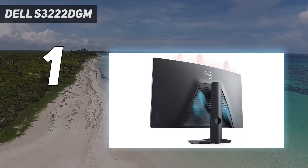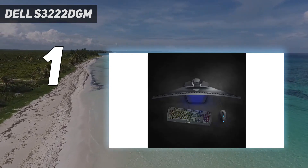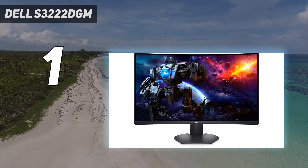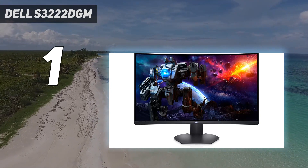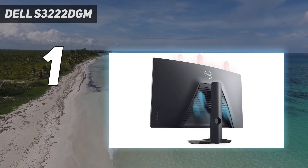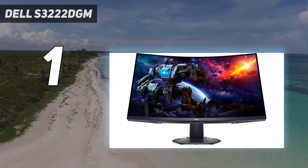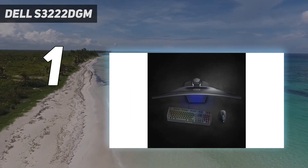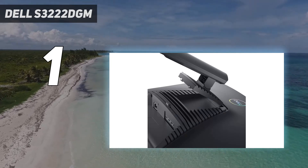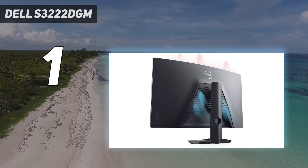The S3222DGM delivers an enviable contrast ratio thanks to its 1800R arc curved VA panel. While IPS competition often struggles to break much past 1,000:1, the S3222DGM's VA panel shot to 4,209:1 in our tests. The display also reproduced 122% of the sRGB color gamut and 85% of the DCI-P3 gamut, along with an incredibly accurate gamut error rate of 2.07 Delta E. On the connectivity front, the S3222DGM features two HDMI 2.0 connectors and one DisplayPort 1.2 port.